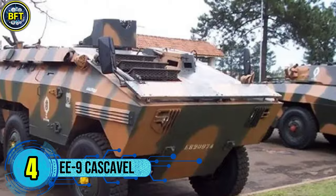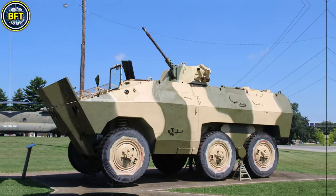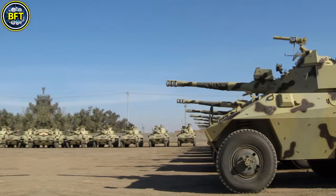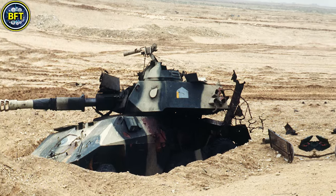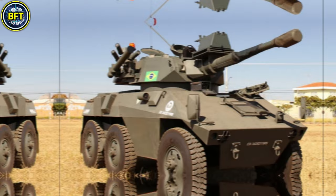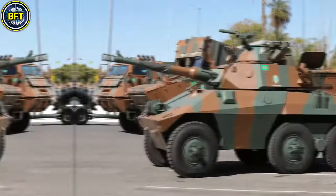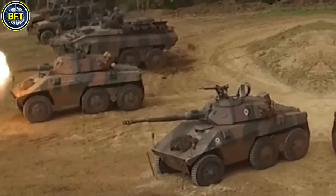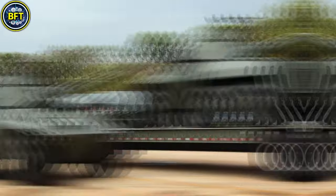Number 4: EE-9 Cascavel. The EE-9 Cascavel is a Brazilian six-wheeled armored reconnaissance vehicle developed in the 1970s by ENGESA as a robust and agile solution for both reconnaissance and light combat roles. Named after the Cascavel rattlesnake, this vehicle is designed to operate effectively across rough terrains, making it a popular choice for many militaries, particularly in Latin America, Africa, and the Middle East. The EE-9 is powered by a diesel engine generating around 158 to 190 horsepower depending on the variant, allowing speeds of up to 100 kilometers per hour on roads and an operational range of 700 kilometers. Its six-wheel configuration and torsion bar suspension make it well-suited for rapid movement across different terrains.